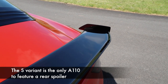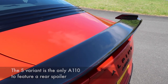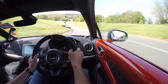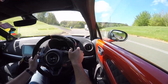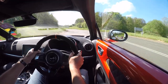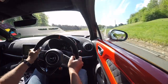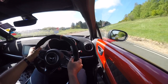The Alpine A110 S is a light car — very light in fact. It has a kerb weight of 1,119 kg, which is very light in a world where cars are getting bigger and more bloated. That's why you don't need a particularly large engine, because it hasn't got a lot of weight to lug about, and lighter cars mean better handling.